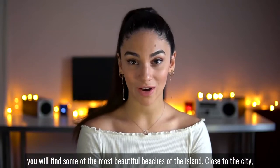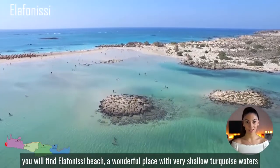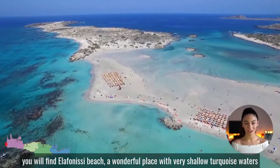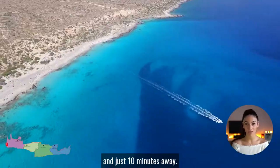In the region of Khania, you will find some of the most beautiful beaches of the island. At the south-western tip of the island, you will find Elafonisi beach, a wonderful place with very shallow turquoise waters and pinkish sand. You can combine it with Kedrodasus beach, which is much less crowded and just 10 minutes away.